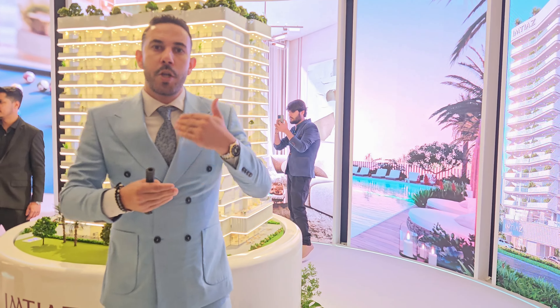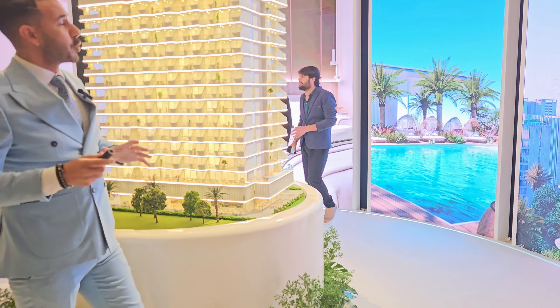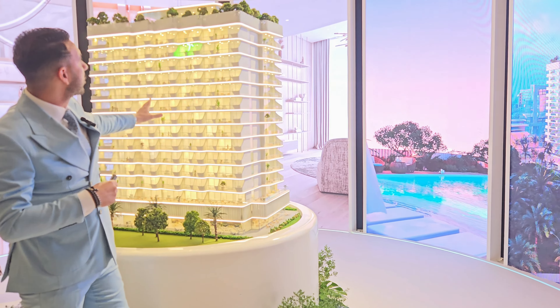Two-bedroom apartments start from 1.2 million AED. There are two types of payment plans. The first payment plan is 50/50 — 50% during construction and 50% on the handover date.